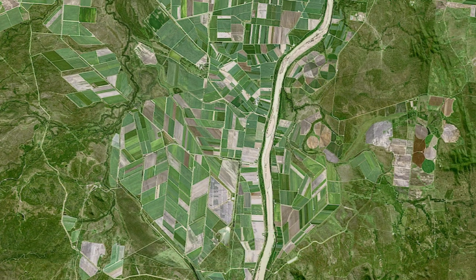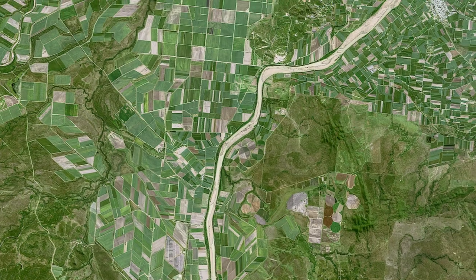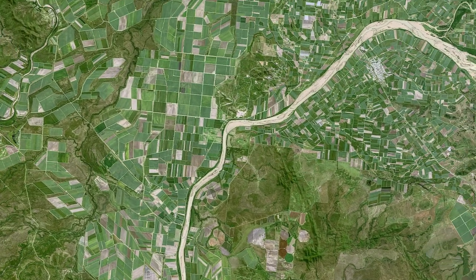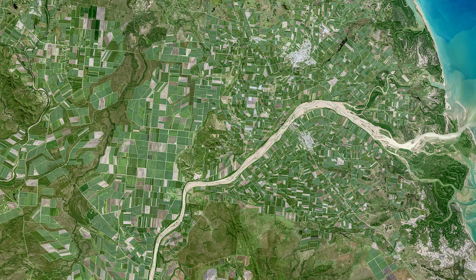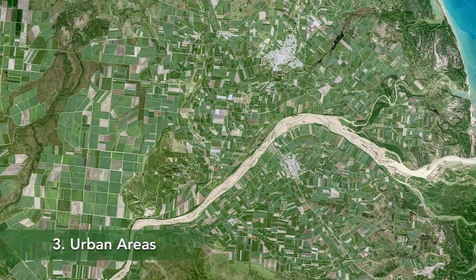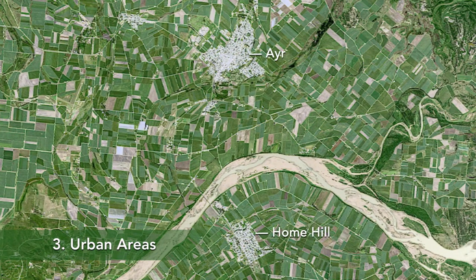Most of the farms pictured here are growing sugarcane. More than 800 square kilometers of the region, known as the Burdekin, are dedicated to the crop. Nestled between the sugarcane fields, two gray areas stand out. These are the towns of Eyre and Home Hill.